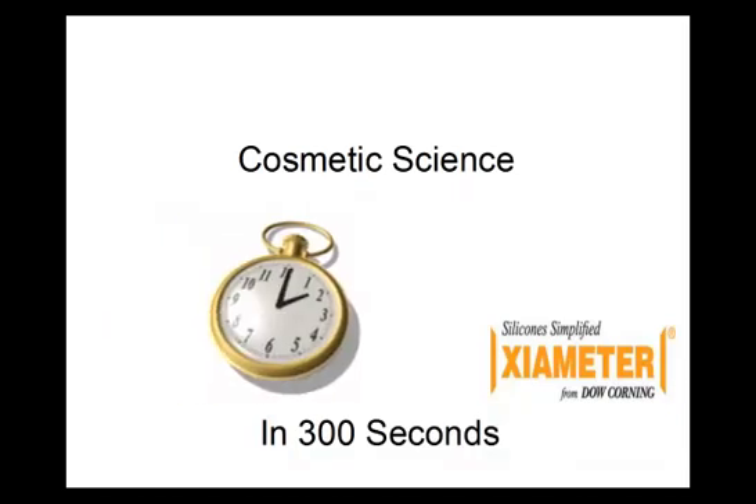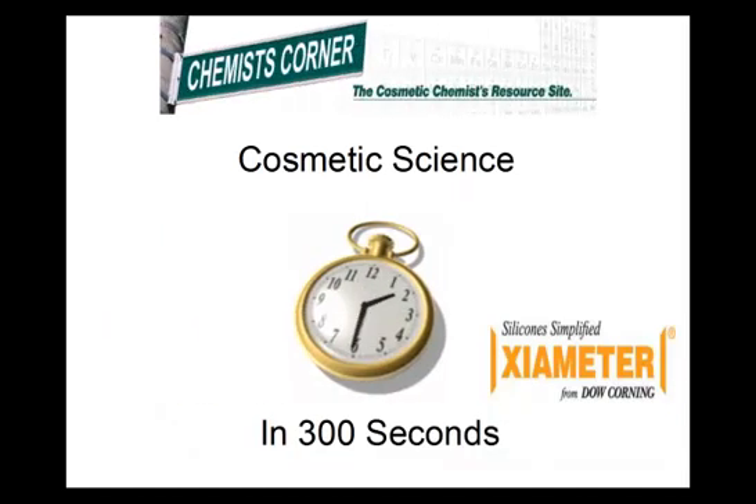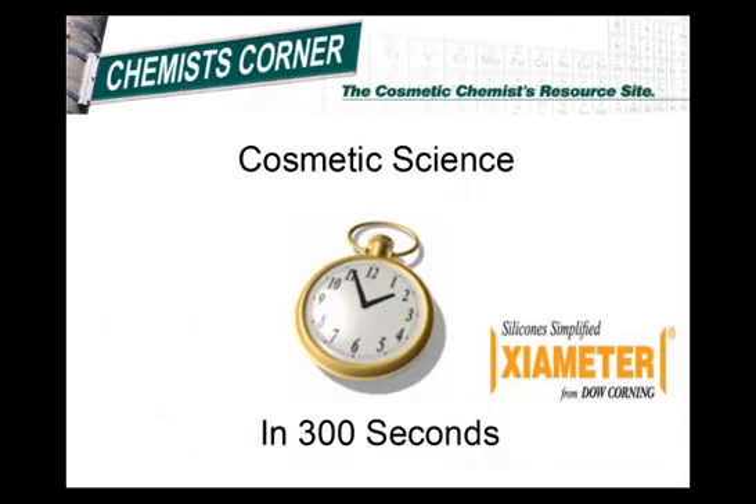This brings us to the end of Cosmetic Science in 300 Seconds. I'd like to thank the people at Xiameter Silicones for helping in making this video. If you want to learn more about cosmetic science and formulating, please visit our website, ChemistCorner.com. I'm Perry Romanowski, and thanks for watching.